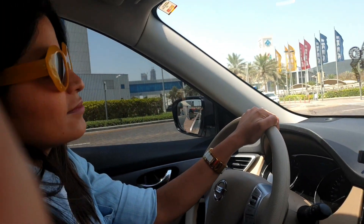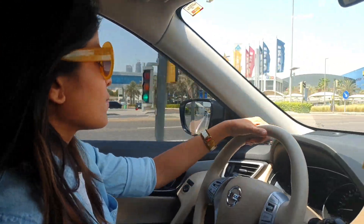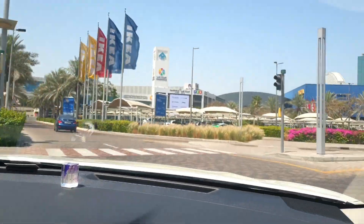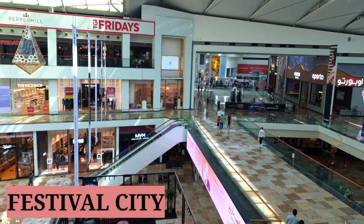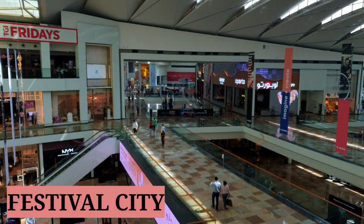We've finally made it to IKEA. It's not too far from my house — about 20 minutes away.